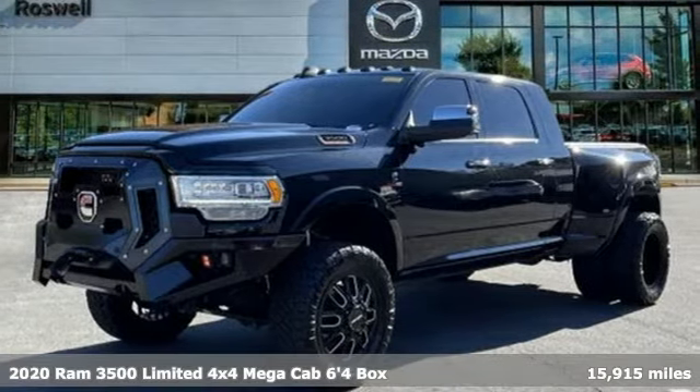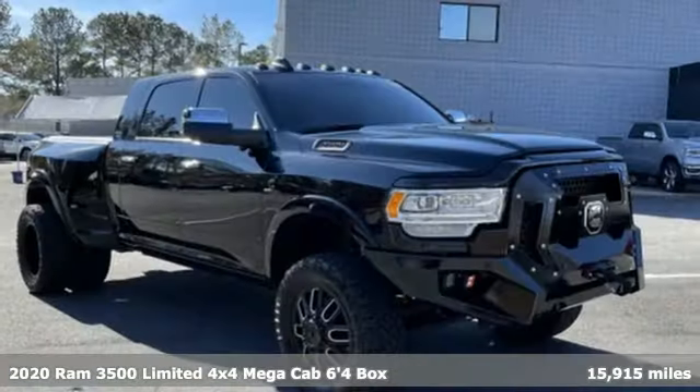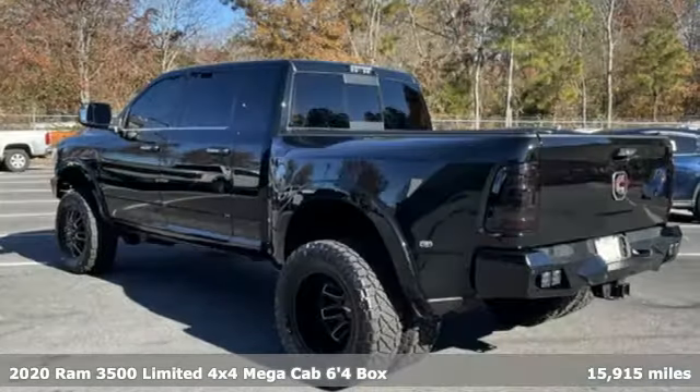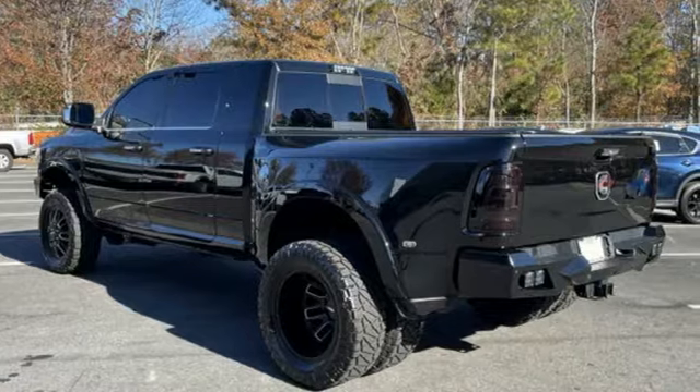It's a 2020 Ram 3500. This 3500 was built for the jobs that demand more, tested for the days that make lesser trucks bow out, engineered for extremes.